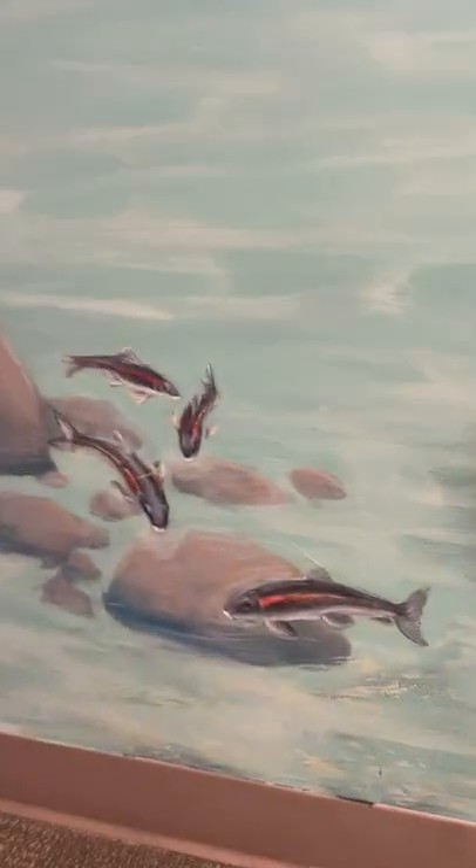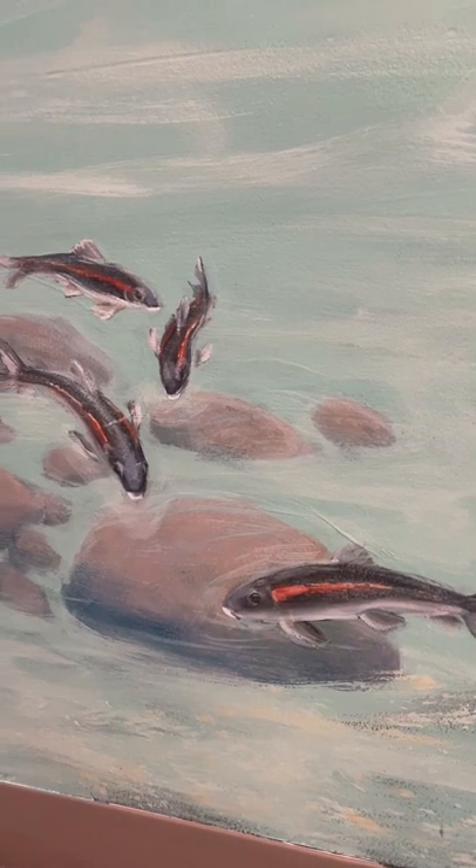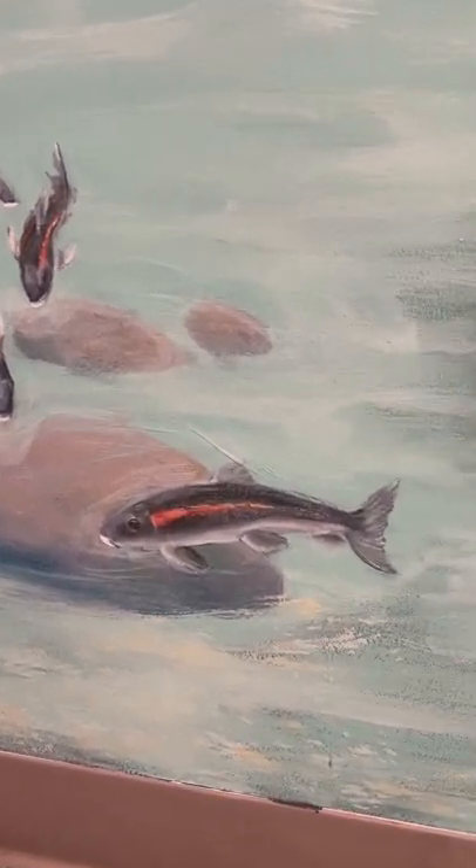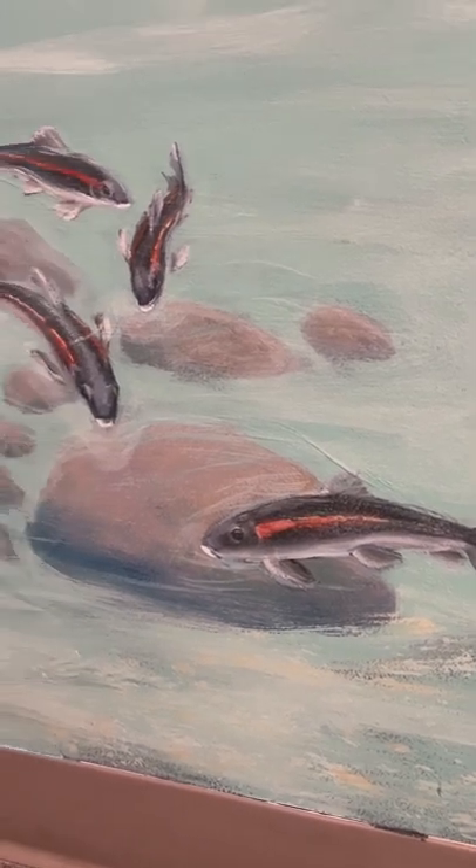Now we are getting into later spring and the start of summer. Tahoe suckers get a bright red stripe on them. You can see them spawning in the tributary streams, especially Taylor Creek, and some really big ones will spawn where the creeks enter into the lake.